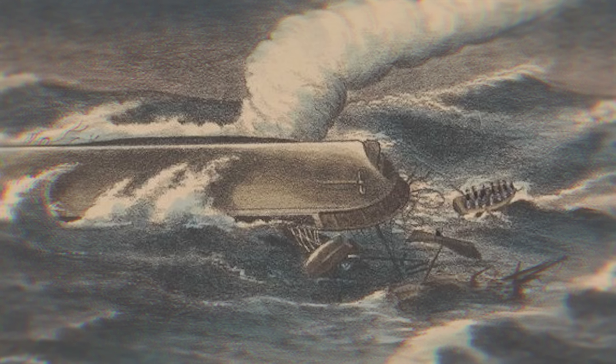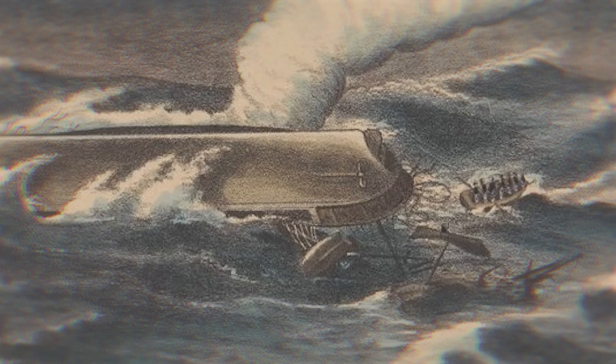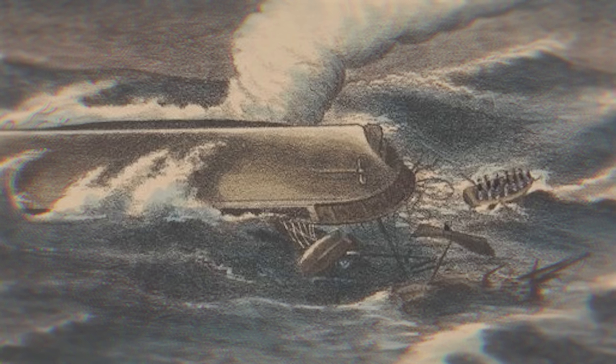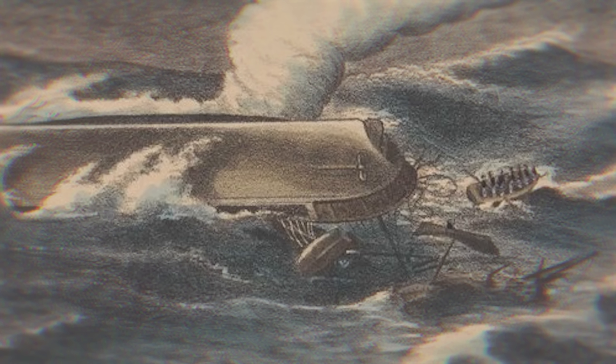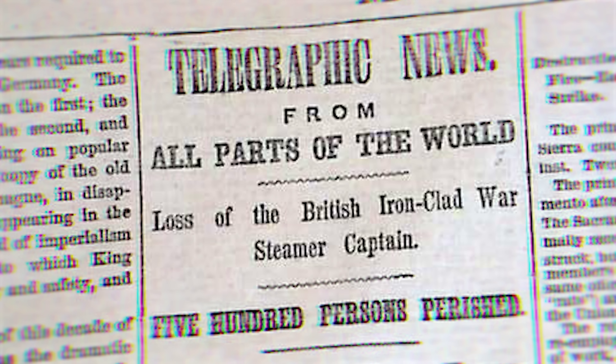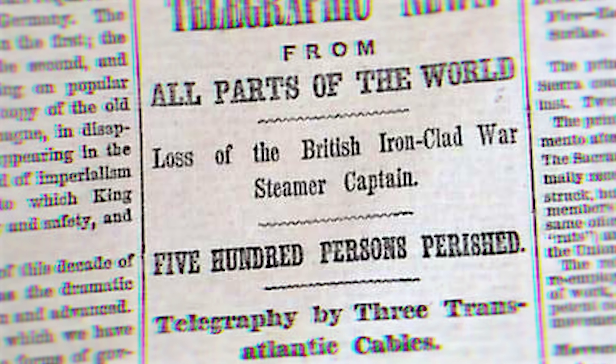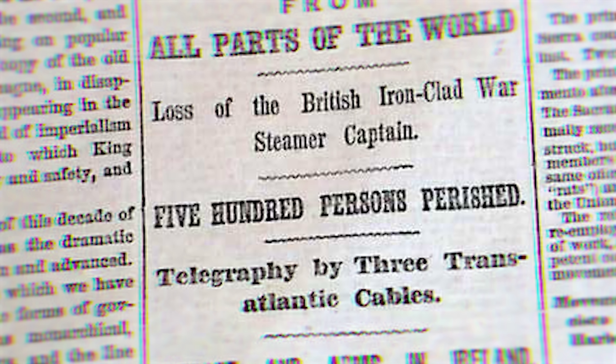The ship sat bottom up briefly, with dozens clambering on top of the keel. Captain Burgoyne was thought to be among them — until, as little as three minutes later, she slipped below the surface. Nearly five hundred men were dead, and Captain, the Royal Navy's newest warship, was at the bottom of the ocean, along with her inventor.